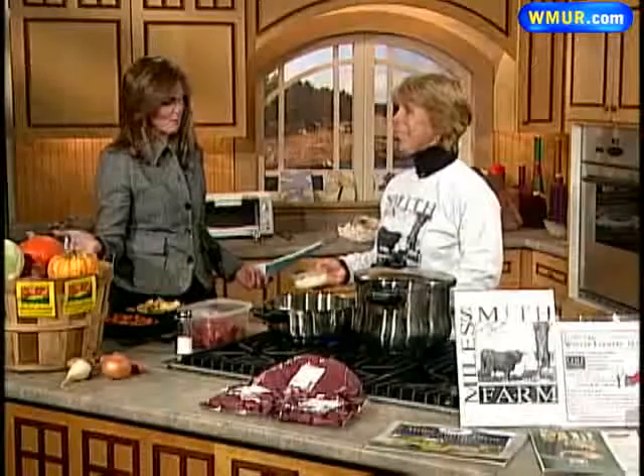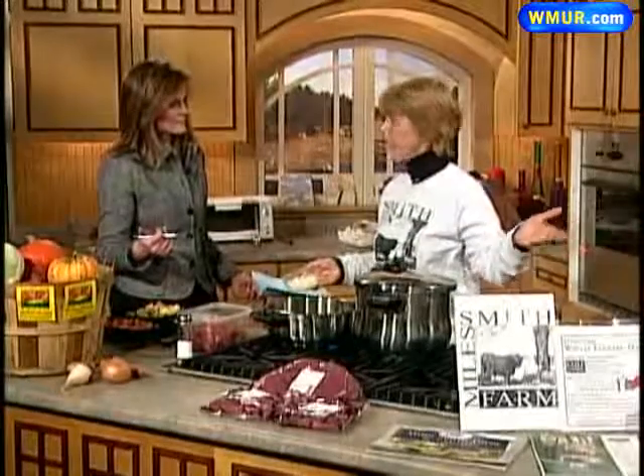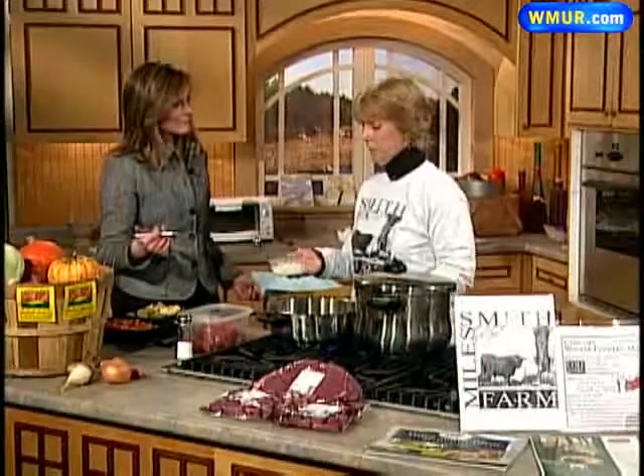There are lots of vegetables there, which Carol also brought. Every vegetable here is for sale at the Concord Farmer's Market, and today we're going to show you how to use those vegetables to make a delicious beef stew.